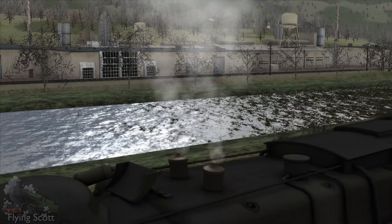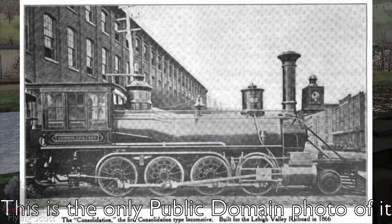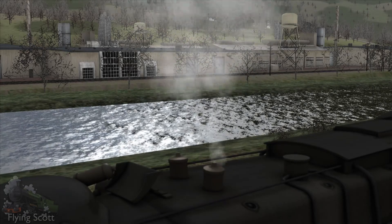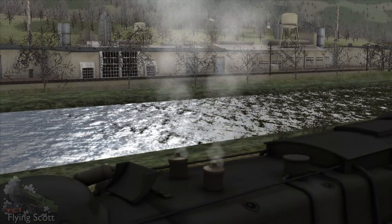The 2-8-0 came into existence in 1866 with a locomotive named Consolidation, built by Baldwin to work for the Lehigh Valley Railroad. Nine years later, the 2-8-0 was the principal locomotive, within the USA at least, for hauling. And it is not hard to see why.